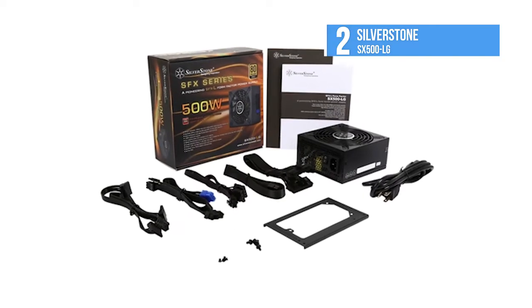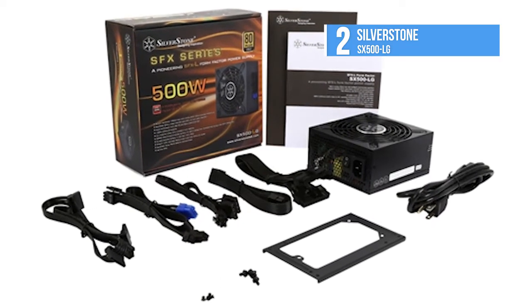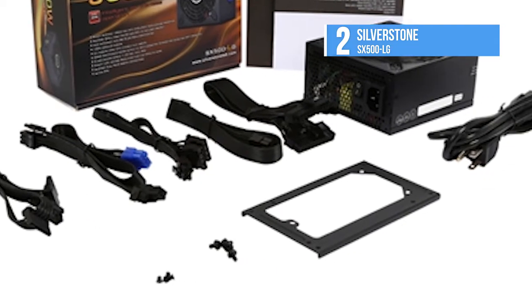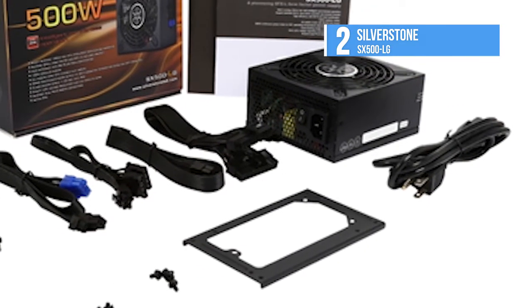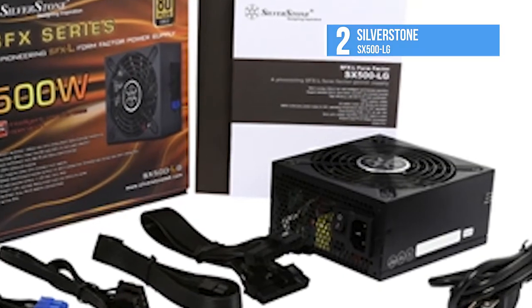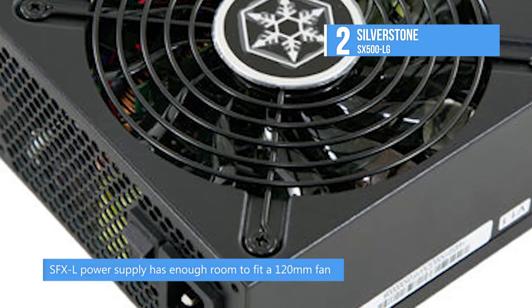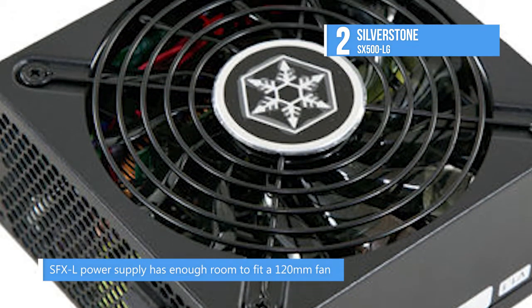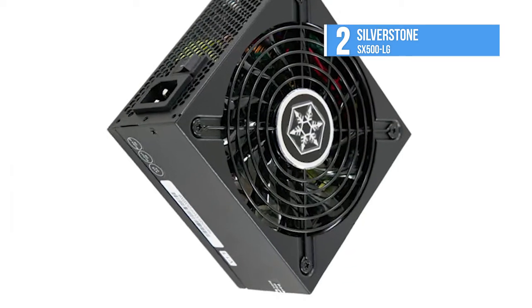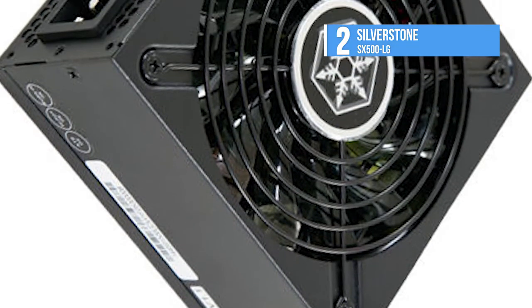Silverstone has released a lengthened variation of the SFX form factor called SFX-L. With 30mm of added depth, an SFX-L power supply has enough room to fit a 120mm fan. Thus, its maximum load noise can be not only lower in intensity, but also lower in pitch. The SX500-LG PSU meets the 80-plus gold requirements, which should allow for a more relaxed fan profile since energy loss will be kept at low levels even under full load conditions. Thus, the fan won't have to rotate at its maximum speed to dissipate heat. Besides, the SX500-LG features a semi-passive mode, so at light loads, it's totally inaudible.